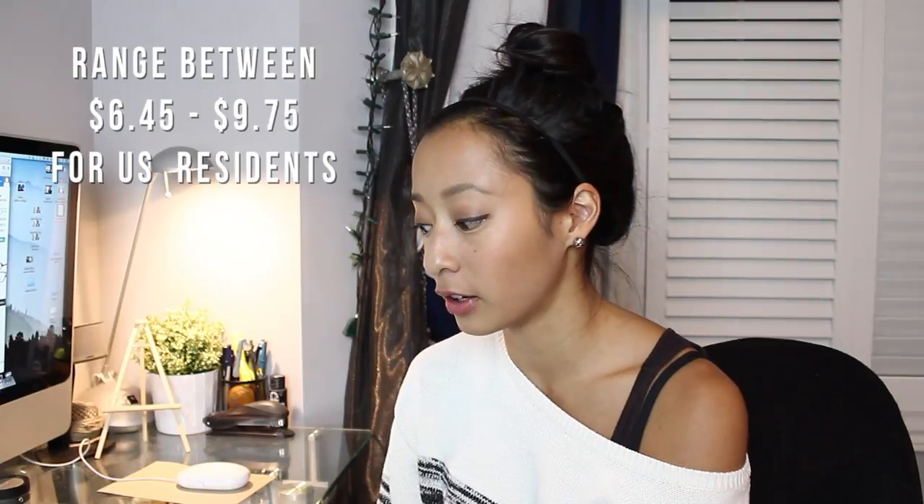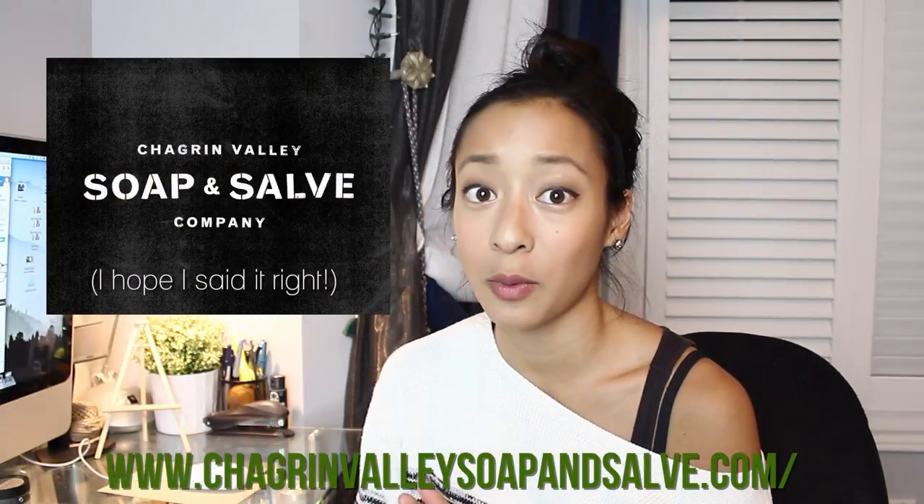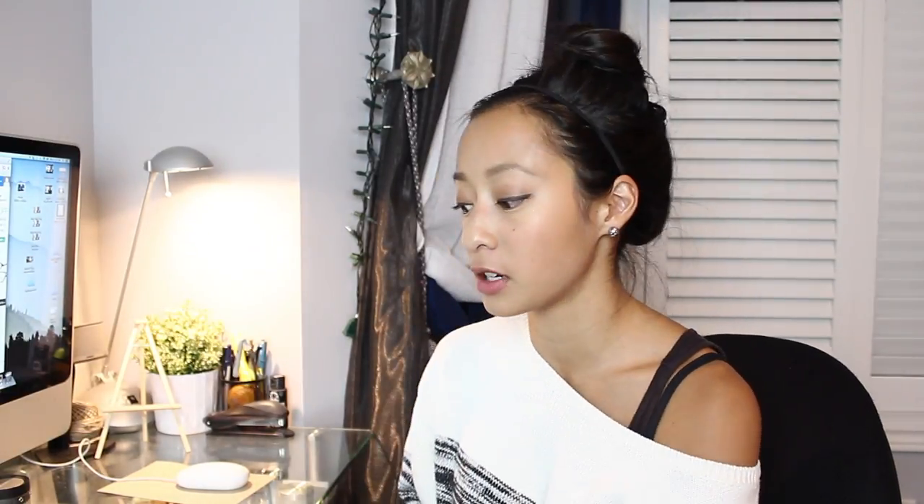I just got my package today in the mail. It cost $20 shipping because I'm from Canada, but if you're in the States, shipping is only about $5. The company name is Chagrin Valley Soap and Salve — if you haven't heard of them, go check out the website. They have a wide range of shampoo bars geared towards certain issues: oily hair, dry hair, dandruff, or normal hair.